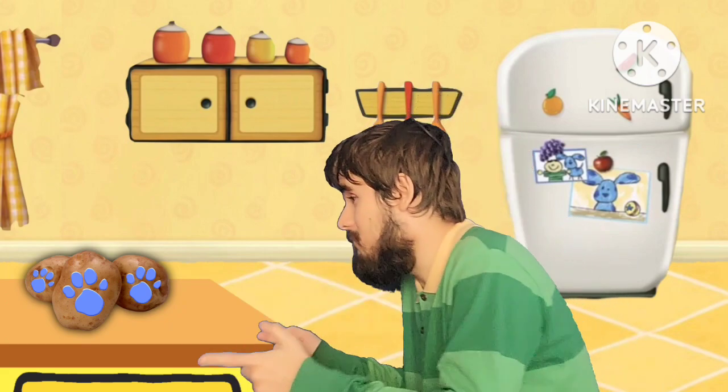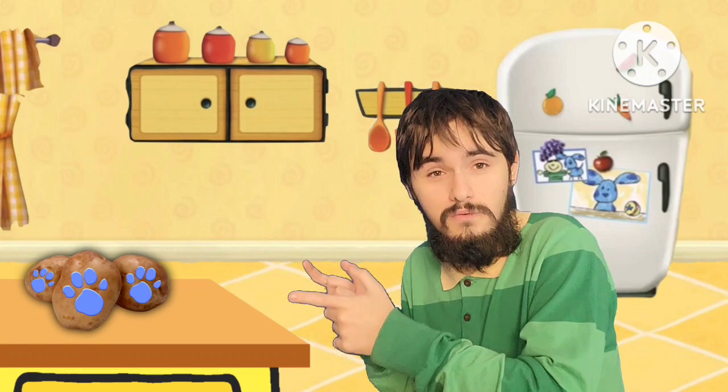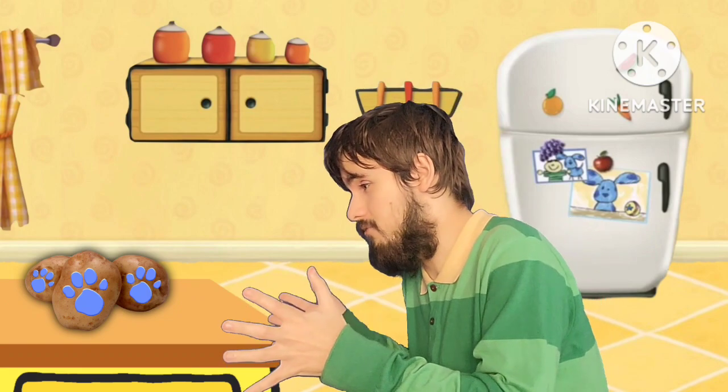No! A clue! Oh, you see a clue! Where? Right there! Oh, there it is — our first clue! It's on all those potatoes.